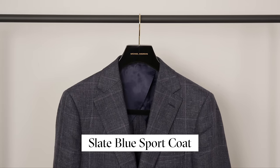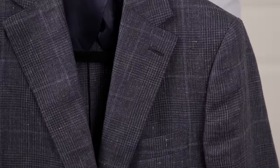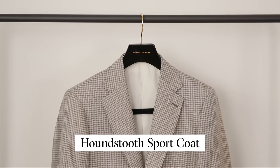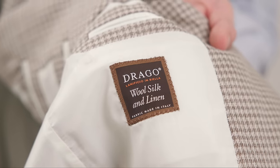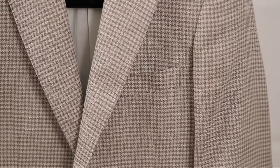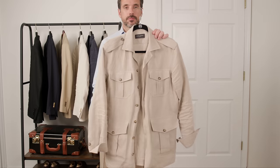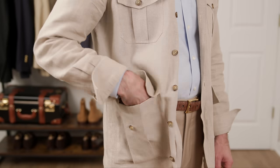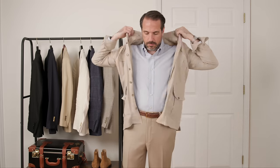Up first is a slate blue glen plaid sport coat — 100% linen and half-lined, super light and breathable. The pattern is subtle but sporty, and patch pockets keep it casual. Item number two is a cream and brown houndstooth sport coat in a beautiful wool, silk, and linen fabric — very versatile and my favorite travel jacket this season. Item number three is a stone linen safari jacket, a more casual alternative to a sport coat. Love the pockets, especially for travel — great for covering up from the sun or keeping warm on a breezy seaside evening.